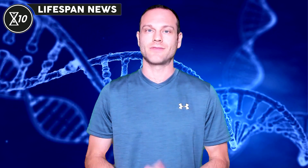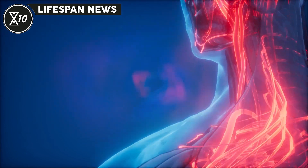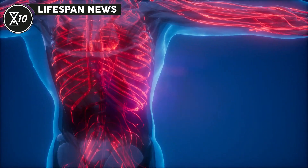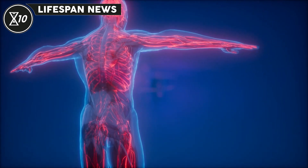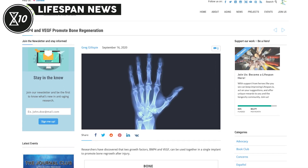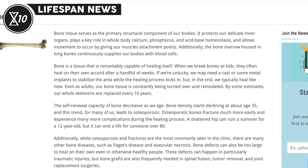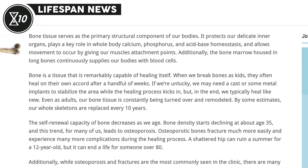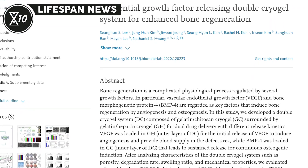Researchers at Seoul National University have developed a method to improve bone repair. The approach uses two gel layers to target the delivery of different drugs. VEGF, a factor that promotes blood vessel formation, was in the outer layer, and BMP4, a bone growth factor, was in the inner layer. VEGF was released first to stimulate blood vessel formation, and then BMP4 promoted bone regrowth. This sequential release enhances bone repair both in vitro and in induced cranial fractures in mice.